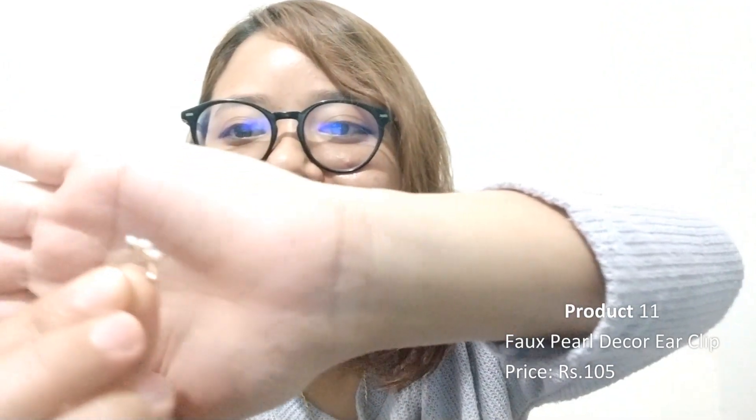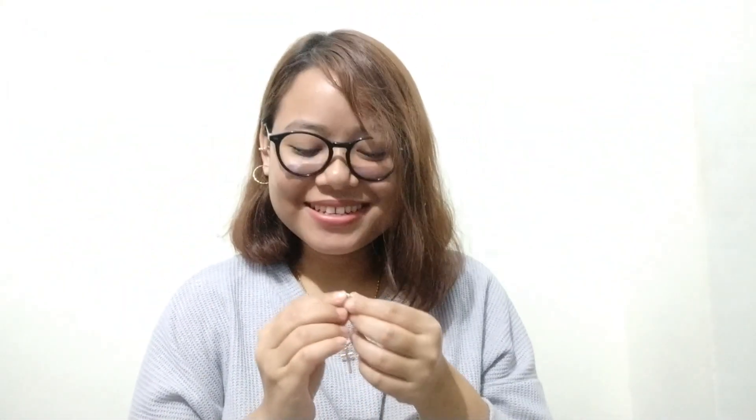Last but not least, these fox bow ear clips — I'm already wearing one so you can see. I love them! I always wanted more ear piercings but I'm scared to get them done. I only have one piercing hole. These are clip-ons so you don't need a hole — you can just clip them on. I'm kind of obsessed with these fox bow ones.